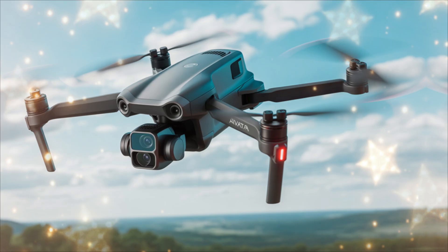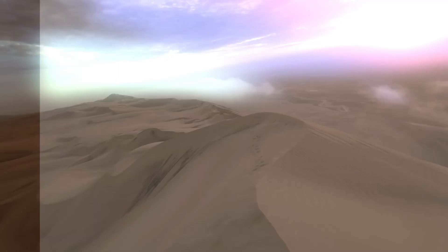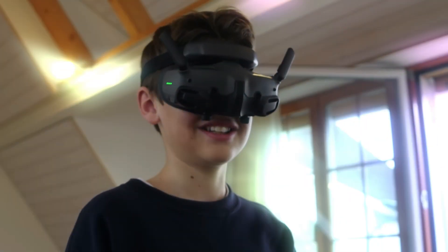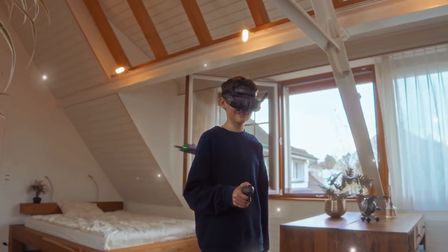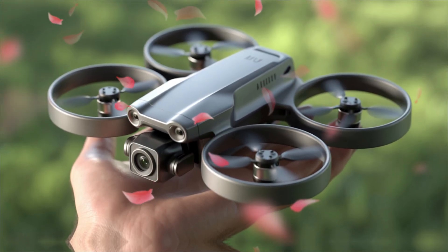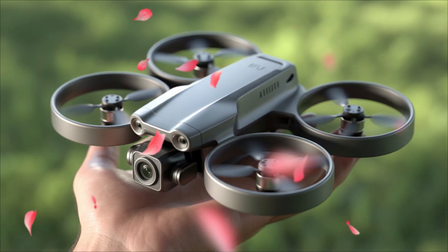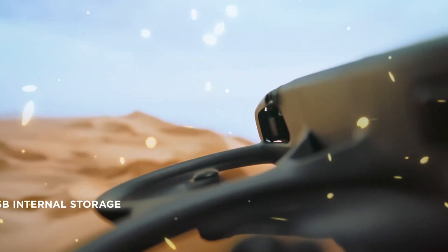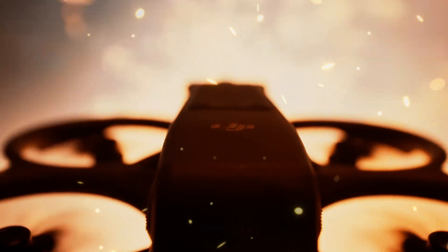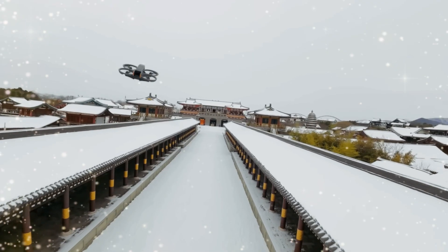It's expected to weigh around 350 grams, making it slightly lighter than the Avida 2, which could have a big impact on both agility and flight time. The most exciting part is the camera — DJI seems to be going all-in on image quality this time. The Avida 3 is rumored to include a brand new 1/1.3-inch CMOS sensor, similar to the one used in the DJI Mini 4 Pro and Osmo Action 5, delivering a massive jump in image clarity.